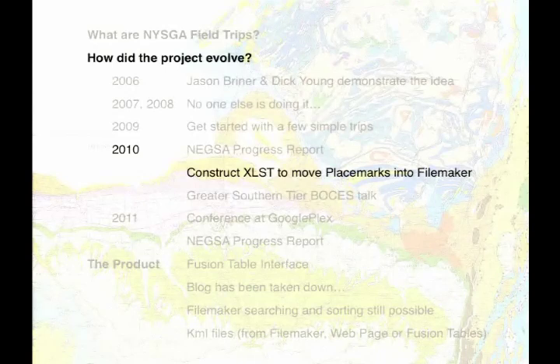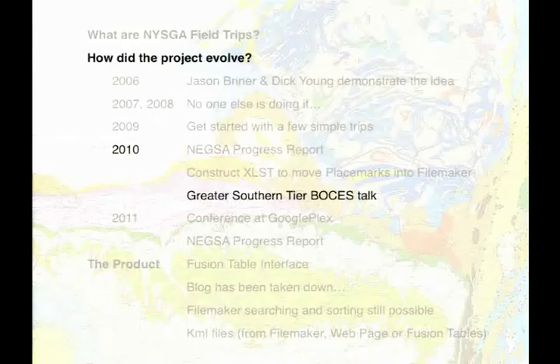Marianne Weaver invited me to give a talk at the Southern Tier BOCES to a bunch of earth science teachers. I thought, wouldn't it be nice if all of the earth science teachers would get on board and each earth science section in each school would adopt a few of these outcrops — go out, take pictures, make measurements, add to the database. Marianne thought it was a good idea. By that time I had produced a blog, and I demoed it at this BOCES talk. All of the earth science teachers said, 'This is great, what a cool idea, let's get on it.'